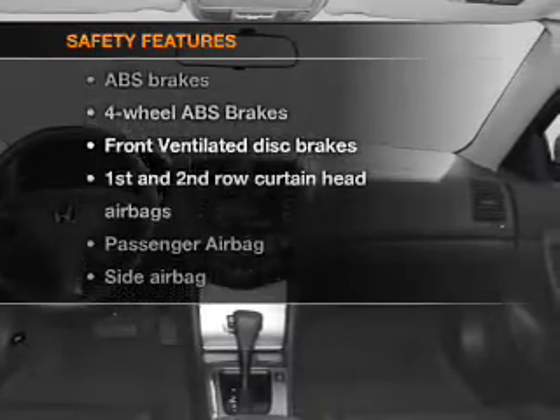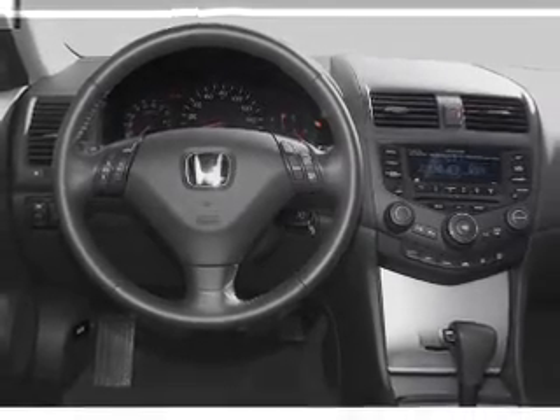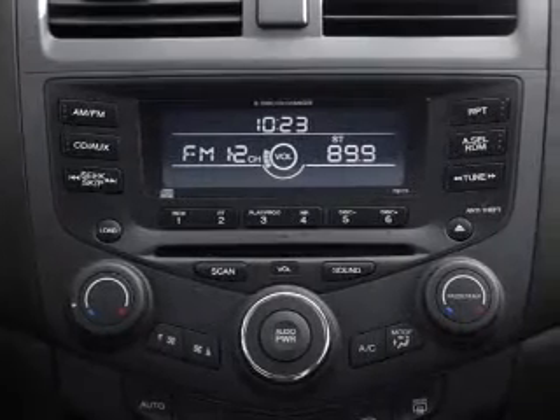And for your peace of mind, the following safety equipment is included: front ventilated disc brakes, curtain head airbags, passenger airbags, side airbag, traction control, and independent suspension.